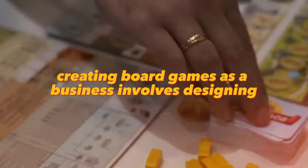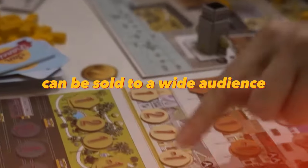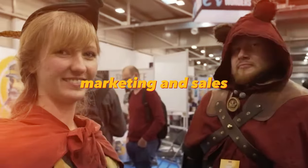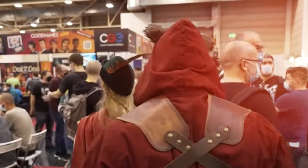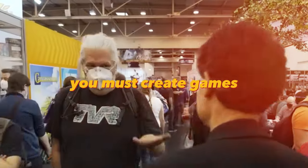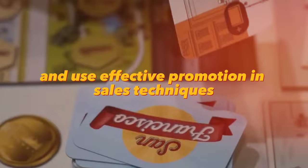Creating board games as a business involves designing and producing board games that can be sold to a wide audience. This business requires certain skills and knowledge in design, marketing, and sales, as well as the ability to work as a team. To succeed, you must create games that will appeal to a wide range of players and use effective promotion and sales techniques.